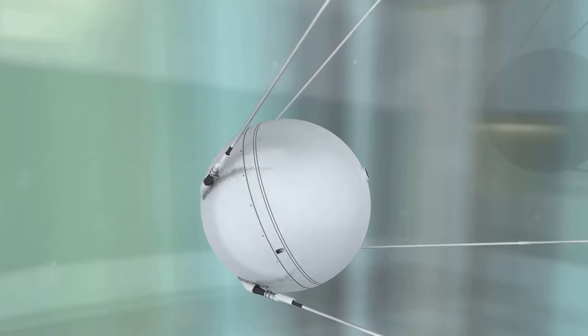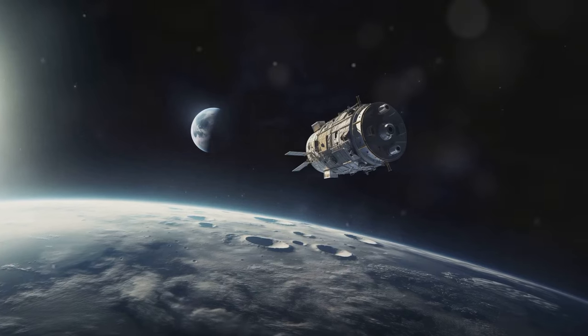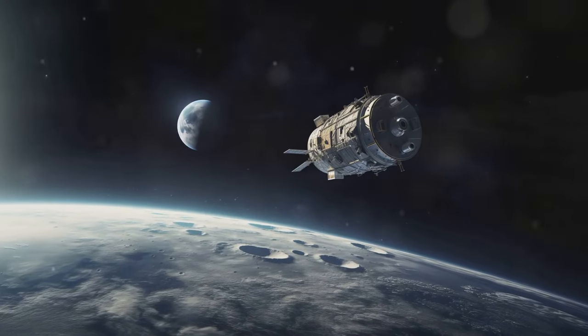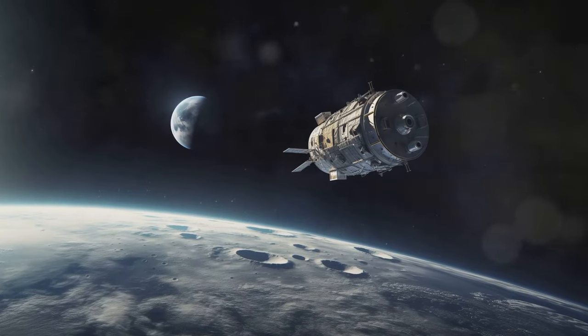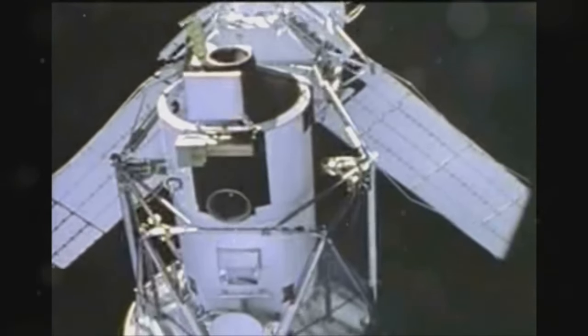Satellites have come a long way since the launch of Sputnik in 1957. Today, we have thousands of satellites orbiting the Earth, providing critical services and expanding our knowledge of the universe. From GPS to weather forecasting, satellites play a vital role in our daily lives.